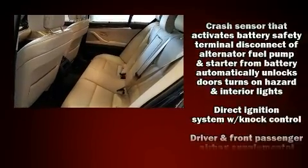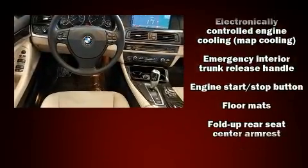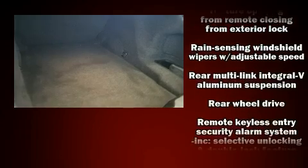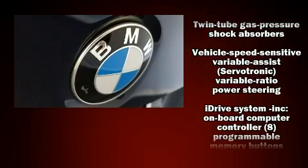For drivers who enjoy the natural environment, a power moonroof allows an infusion of fresh air. Curtain airbags combine with standard stability control in creating a comprehensive safety network. It also arrives with a Carfax history report indicating just one previous owner.